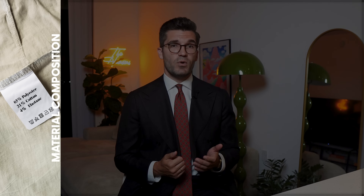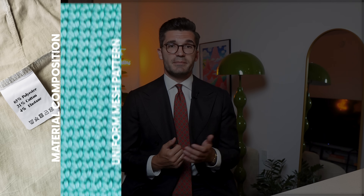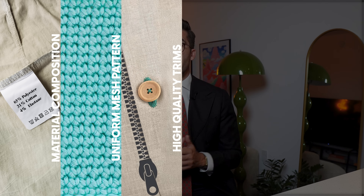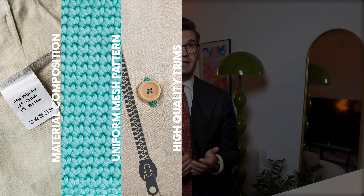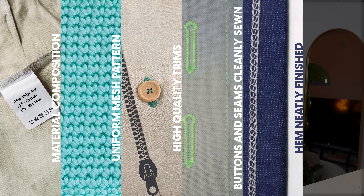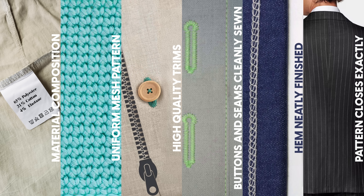Here is a brief summary and checklist you can use for a quick and effective in-store quality check. Step one: check the material composition. Step two: look for an even mesh on woven fabrics. Step three: are the buttons clean and firmly sewn on, and does the zipper look high quality? Step four: are the seams and buttonholes neatly finished? Step five: has the hem been neatly finished and is there a seam allowance? Step six: if there is a pattern, is it neatly finished at the seams?